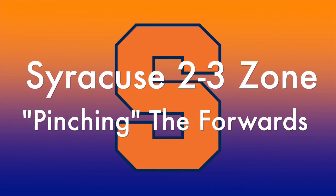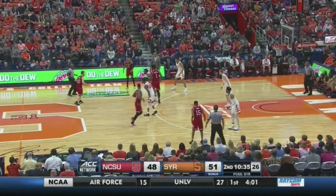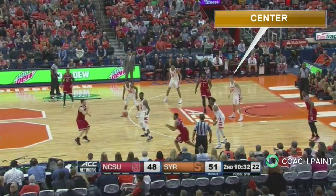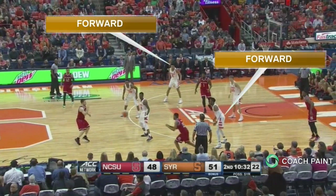Coaches, here's a look at pinching with the forwards in the Syracuse 2-3 zone. There are three positions in the zone: the center, and the forwards who play up the floor from the center and help defend the wings.